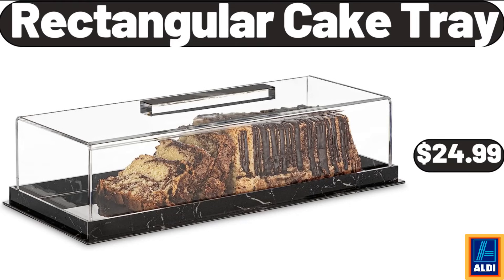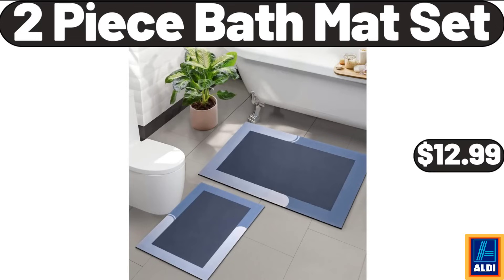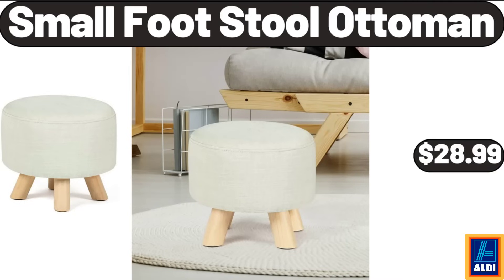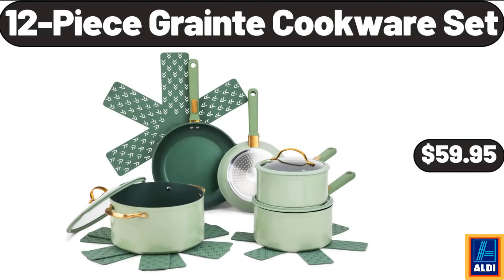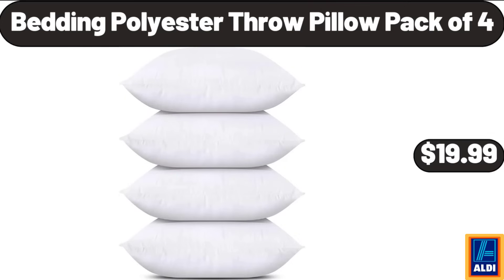Rectangular cake tray, $24.99. Over-door hanging organizer, $6.99. Two-piece bath mat set, $12.99. Airtight storage container two-piece, $11.99. Small footstool ottoman, $28.99. 8-piece food storage containers, $7.99. 12-piece grain cookware set, $59.95. Simply Nature organic beef jerky, $3.99. Bedding polyester throw pillow pack of 4, $19.99.